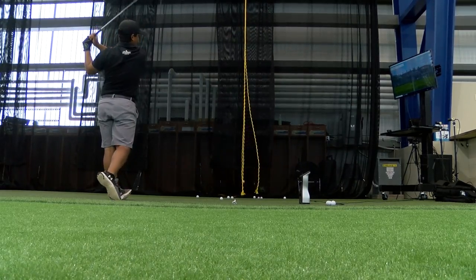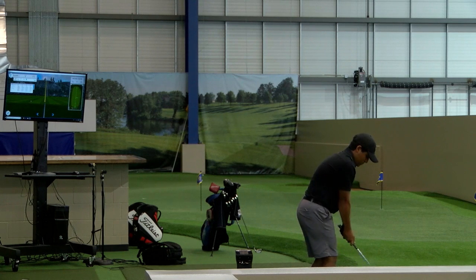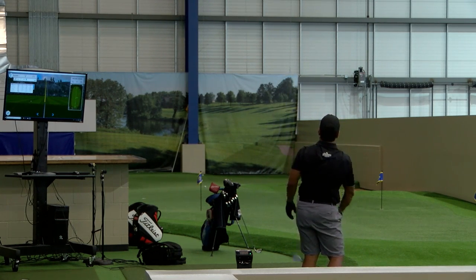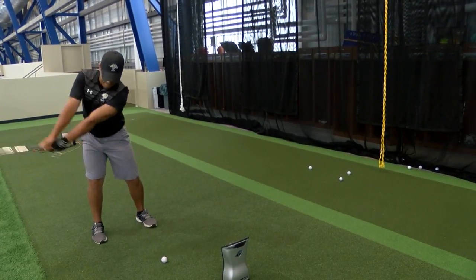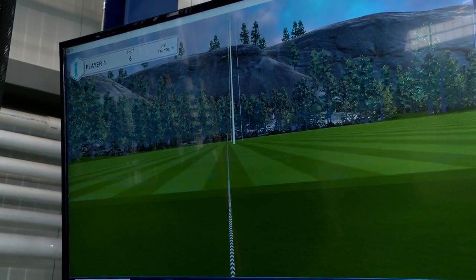We can have three or four people hitting full shots into the net and up to 20 people putting on the green at the same time. When we start trying to get longer pitch shots, we can pitch up to 35 yards in here. Probably eight or nine is a perfect number up here practicing. The student-athletes absolutely are in love with it.